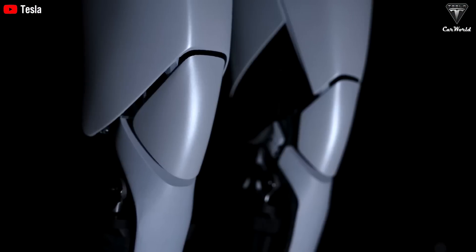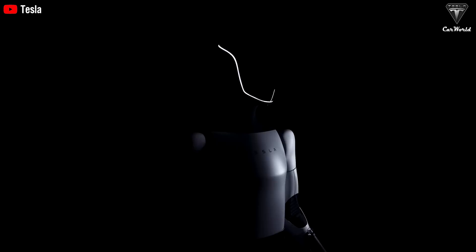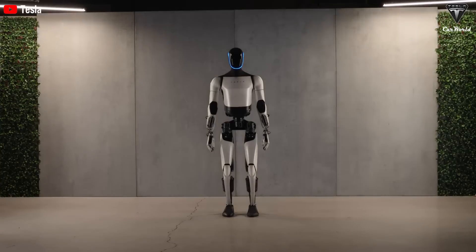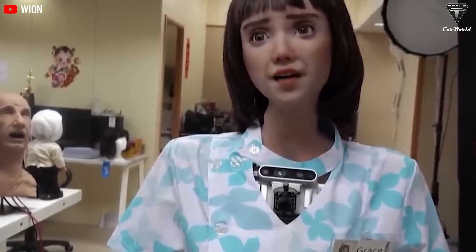According to industry data, assistive technologies for the elderly can reduce falls and accidents by 40%, making Optimus not just convenient but potentially life-saving. There's also the hygiene factor. Humans carry germs, but Optimus, not so much. Its waterproof design means it can wash and disinfect its own hands — no germs, no viruses. Studies show that robots in healthcare settings can reduce infection rates by up to 70%, and there's no reason Optimus can't do the same at home.